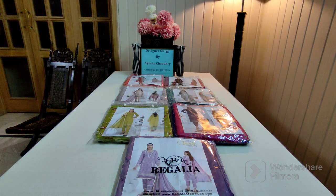Asalaam alaikum, I hope you guys are well. My name is Aisha Chaudhary. I am calling you all to Designer Merge. Designer Merge is a platform where you get different brands with different variety, with 110% original guarantee and discounted prices.